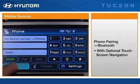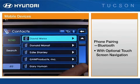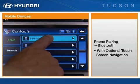Once a device is paired, the system can download the mobile device's phone book. Be aware that different mobile devices have differing levels of system compatibility, and this may affect the phone book download.